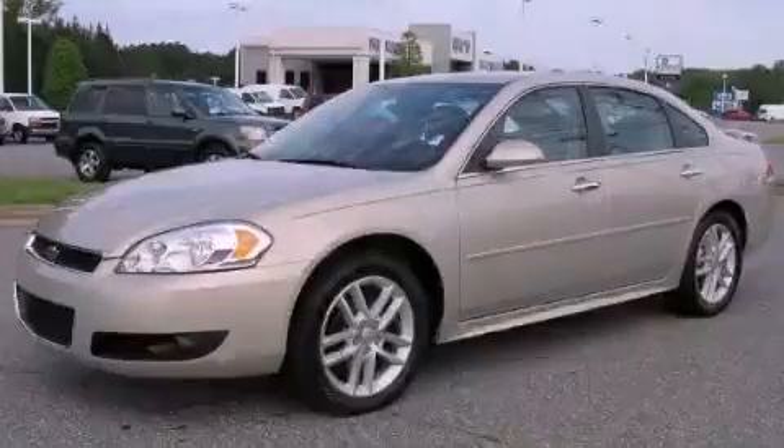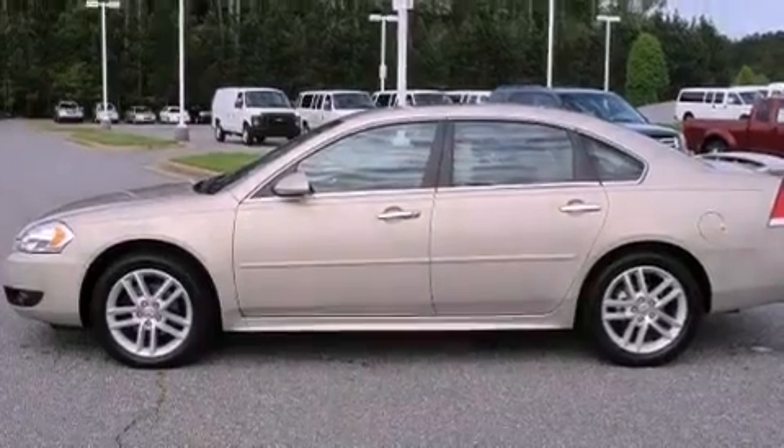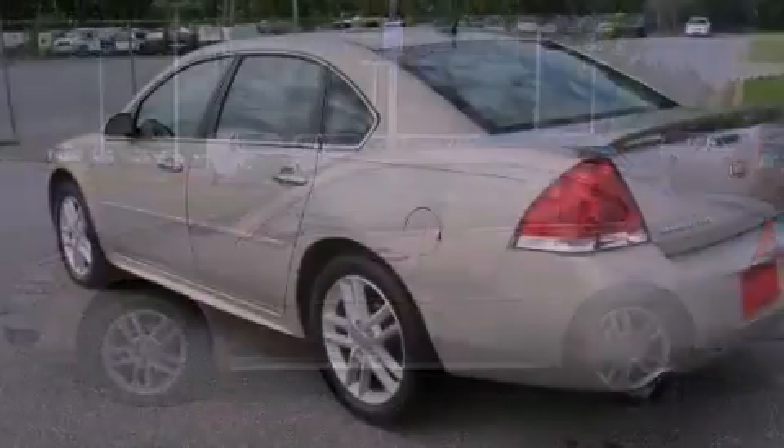This is a 2012 Chevrolet Impala. It features a 3.6 liter, 6-cylinder engine, and a 6-speed automatic transmission.